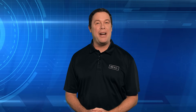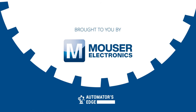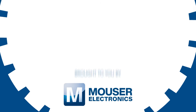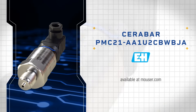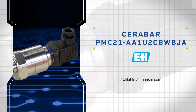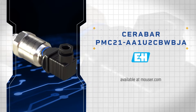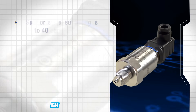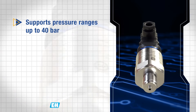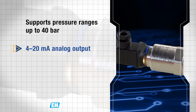In our premier product highlight sponsored by Mouser Electronics, the Endress+Hauser Cerebar PMC21 pressure sensor is a compact, rugged pressure transmitter designed for reliable absolute or gauge pressure measurement in harsh industrial environments. It supports pressure ranges up to 40 bar and delivers a standard 4 to 20 milliampere analog output.